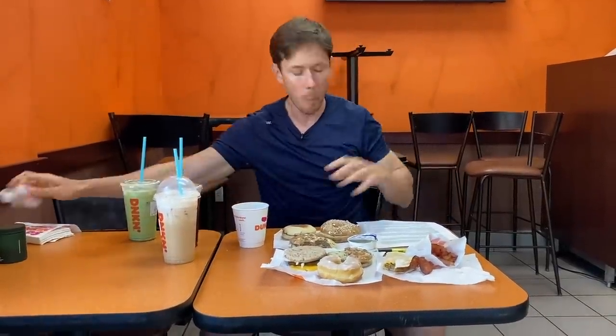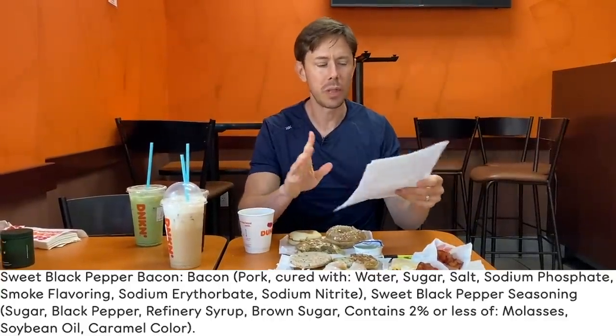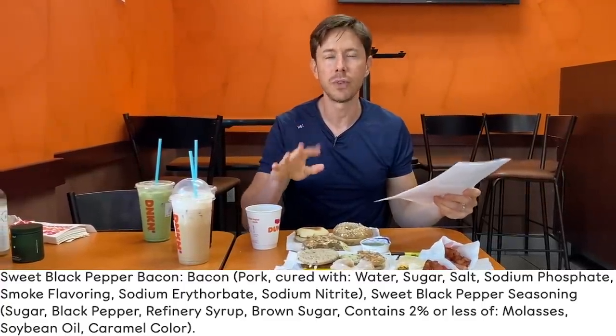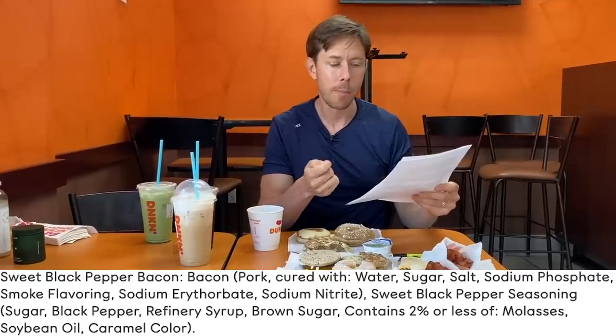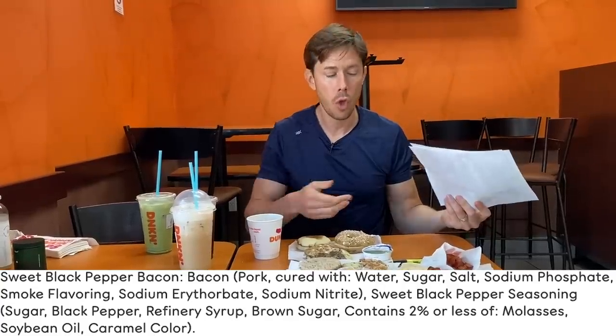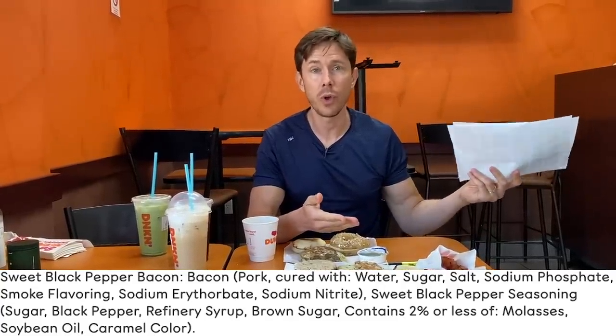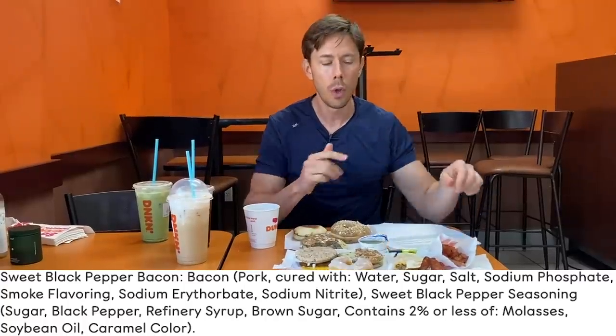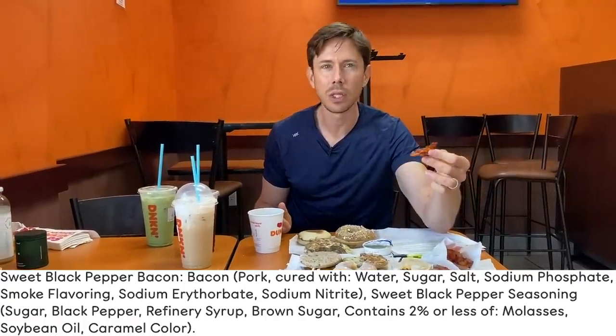Please don't get the snacking bacon. It's so sweet. Only in America will we have a snacking bacon. The problem is it's made with really low-quality bacon that has sodium erythorbate and sodium phosphates — two affordable preservatives found in cheap bacon. But they add sugar to make it sweet, something called refinery syrup, and there's soybean oil and caramel coloring. Why are you putting caramel coloring on bacon? That's a hard no.